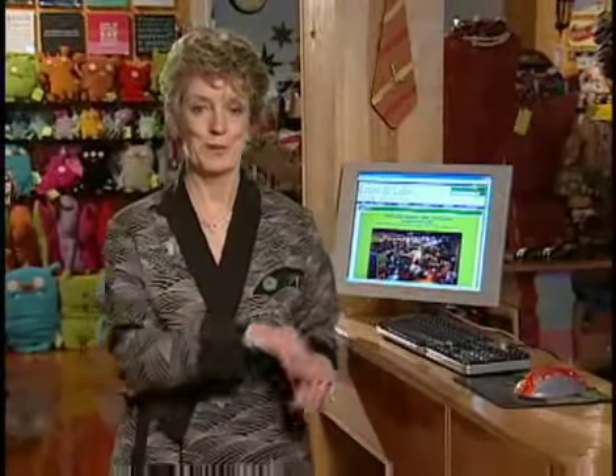The first secret — and you should do this even if you're not ready to start emailing yet — is to build a database. At our store, we have a monitor and keyboard on our cash wrap, ready for anybody to sign up for our email mailing list as they're shopping in the store.